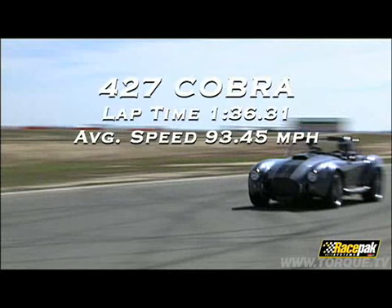The Cobra turned a fast lap of 1:36.31 with an average speed of 93.45 miles an hour. Timing segment complements of Racepack.